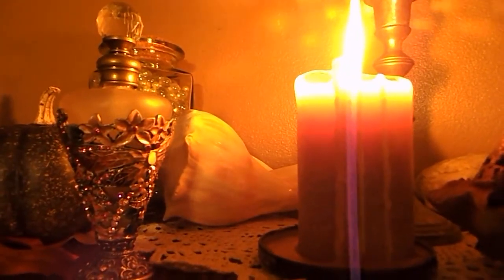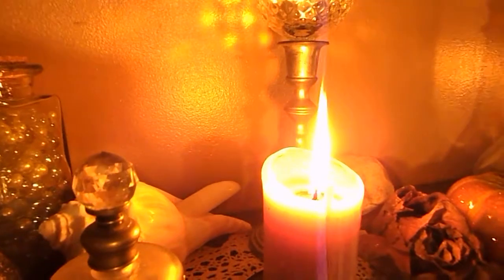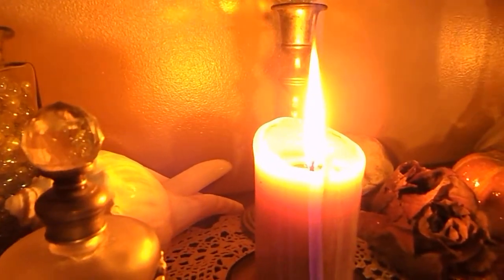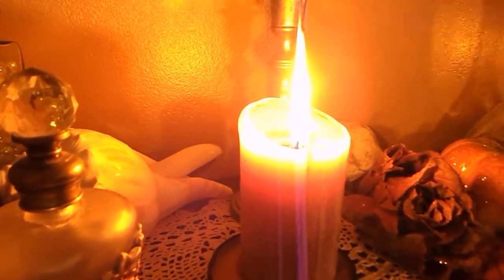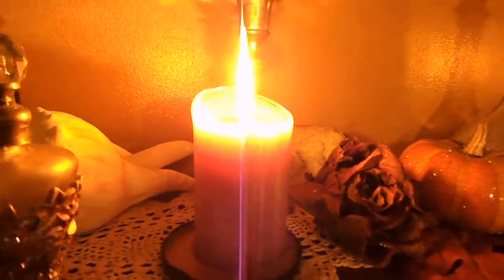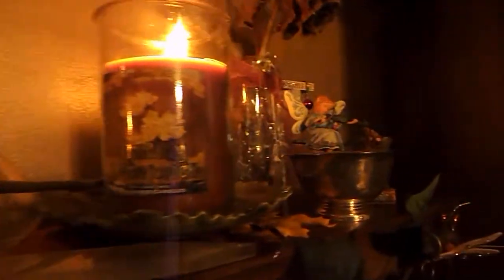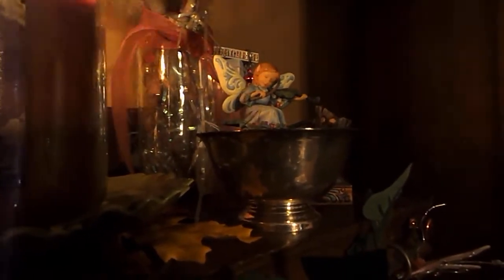I got that candle at a neat store called Roses — it's kind of like a Dollar General type of store. The candle was only about $2.50, but it is amazing and the wax smells so yummy. And then I have my selenite spear, which is another grounding piece. I did talk about the selenite pieces in a previous video, but I'm planning on doing another video about the stones I collect, and that will be included.